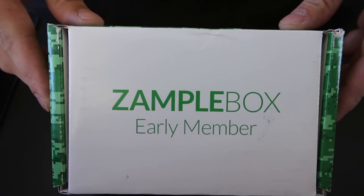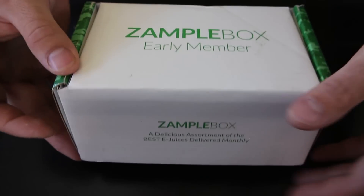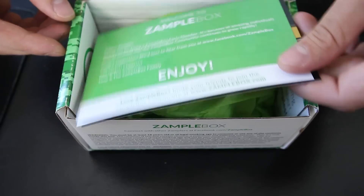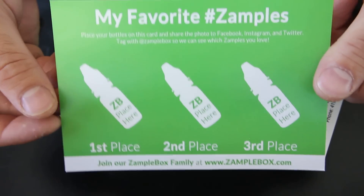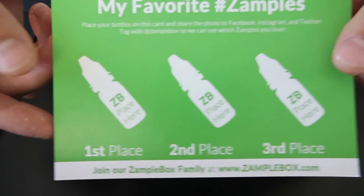Alright, so here we have it — June 2014 Xample Box. Let's open it up and see what's inside. As always, we have the little thank you card and everything. They want you to rate which are your favorite liquids and post them on all your social media sites.